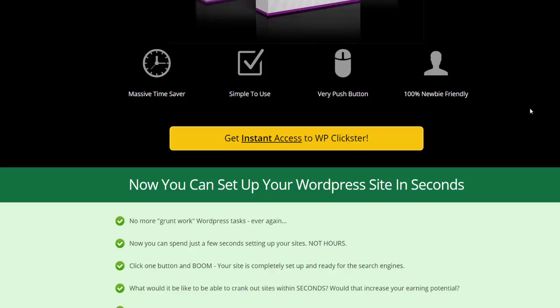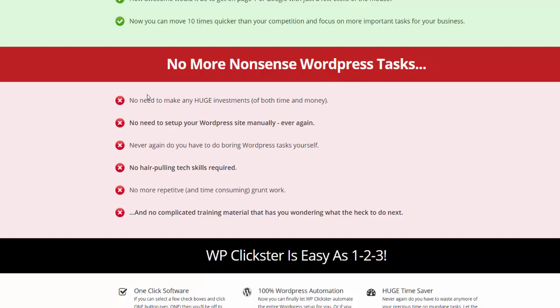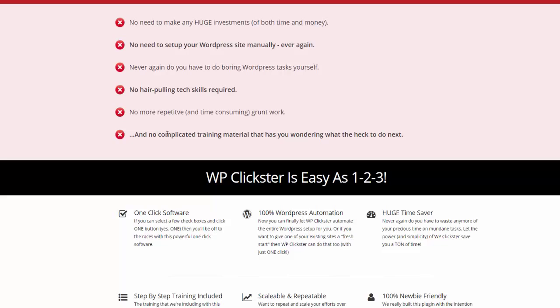No more nonsense with WordPress tasks — I'm reading directly from the sales page. No need to make any huge investments of both time and money. No need to set up your WordPress site manually ever again. This is a great time saver, especially if you're a niche marketer like me who sets up a lot of health and fitness blogs or any other niche. If you set up a lot of small niche sites to promote products or small blogs, this is a great way to set them up fast, save time, and start making money faster and easier.